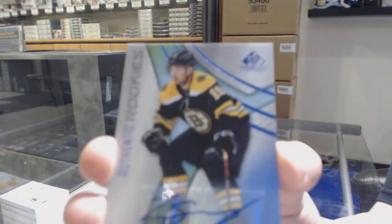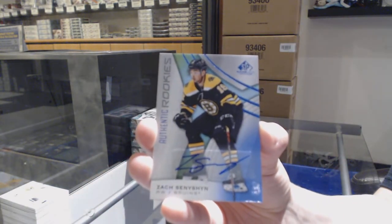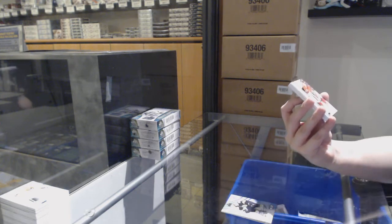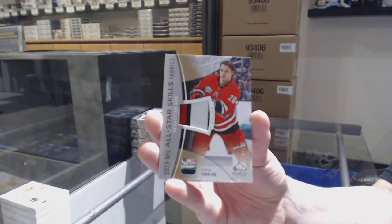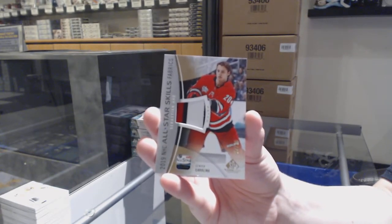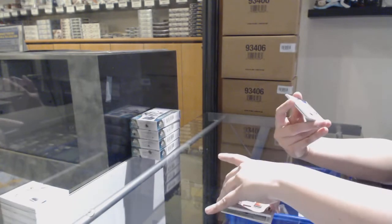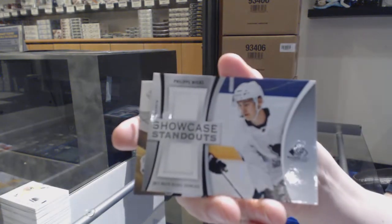We've got a blue auto for the Boston Bruins — Zach Sanford. Number 235 All-Star Skills Patch for the Carolina Hurricanes — Sebastian Aho. We've got a Showcase Standouts dual jersey for the Flyers — Philippe Myers.